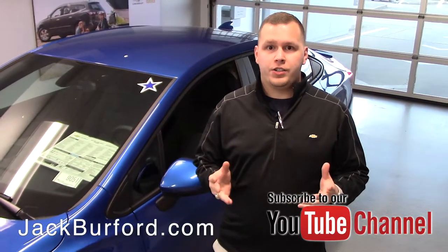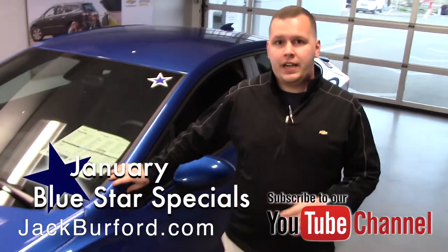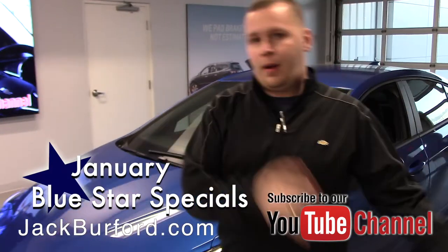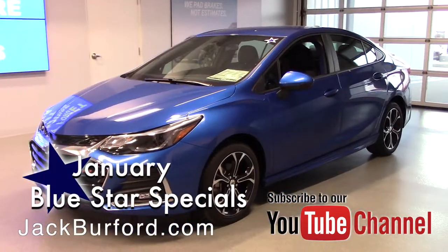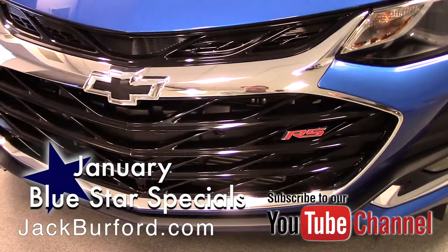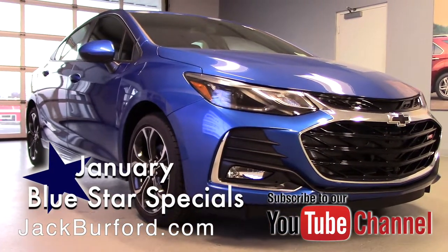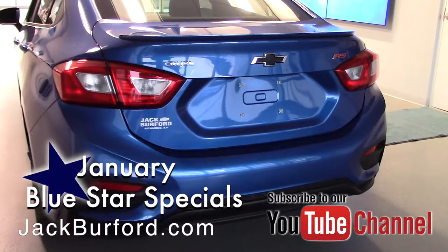Hey everybody, it's Josh the Chevy Pro here at Jack Burford Chevrolet. I've got a really great deal to tell you about today. This is our 2019 kinetic blue metallic Cruze — this is an RS Cruze. We have a black RS Cruze that we went over; this is the blue version. It's got a nice beautiful blue to it, all the RS badging, black bow ties, a lot of chrome around it, the upgraded RS wheels, and a spoiler on the back of the deck lid. Absolutely beautiful car.